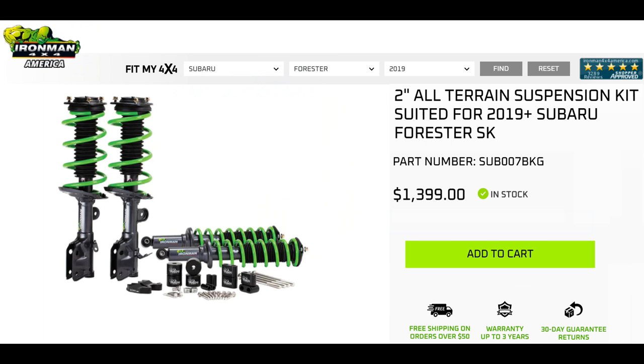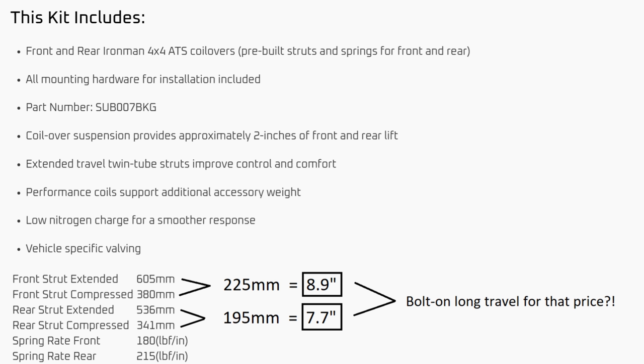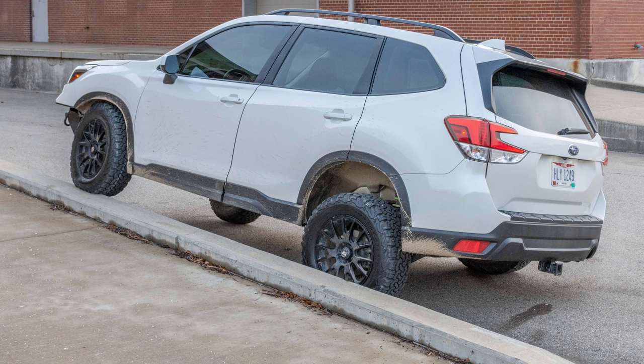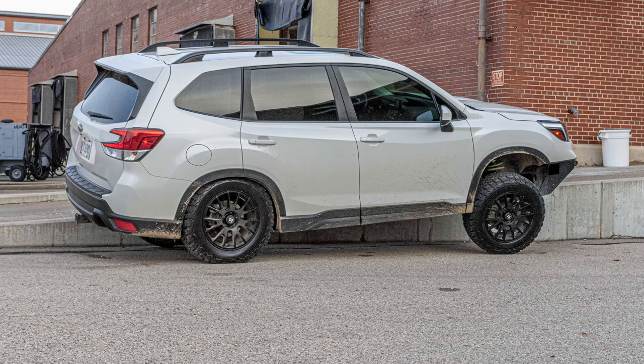Recently, Ironman 4x4 America released the EPIC All-Terrain Suspension, or ATS, kit for the Forester, Outback, and Crosstrek. This kit does include rear subframe spacers — nice ones, anodized aluminum — and it provides a 2-inch lift using longer struts and springs instead of spacers. This means you get the 2-inch lift plus more travel and articulation. Articulation is so important that off-road enthusiasts have made a metric called the Ramp Travel Index, or RTI. It's calculated by finding the maximum distance you can drive along a 20-degree ramp with one wheel without lifting the other three tires.